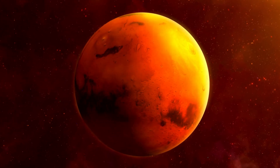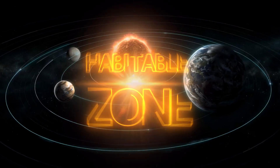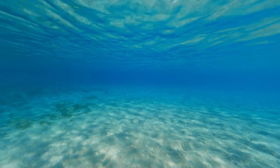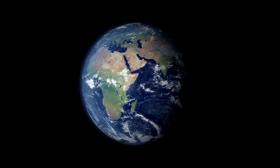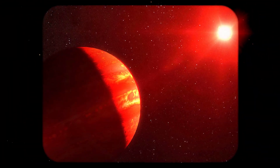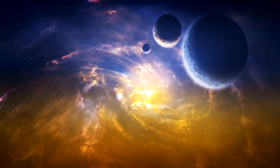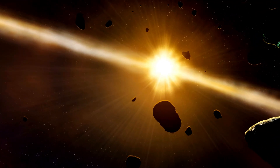Let's zoom out from Mars and talk about the bigger picture. When NASA searches for life beyond our solar system, they focus on something called the Habitable Zone — or as I like to call it, the Goldilocks Zone — not too hot, not too cold, but just ripe for liquid water. We used to think life needed a planet exactly like Earth, orbiting a star exactly like our Sun. Turns out, we might have been thinking too small. NASA's found that red dwarf stars, which make up about 75% of all stars in our galaxy, might be perfect hosts for life-bearing planets. These stars are smaller and cooler than our Sun, but they're incredibly stable and can shine for trillions of years — a lot of time for life to evolve and potentially develop intelligence.